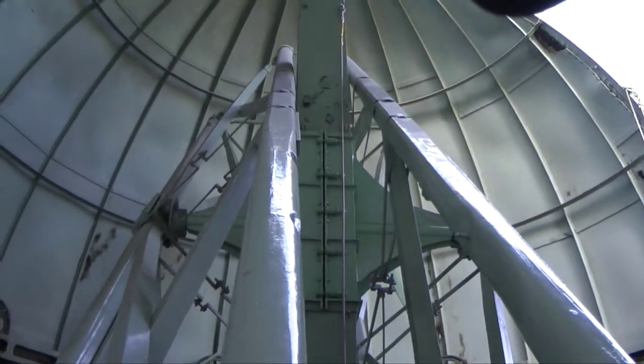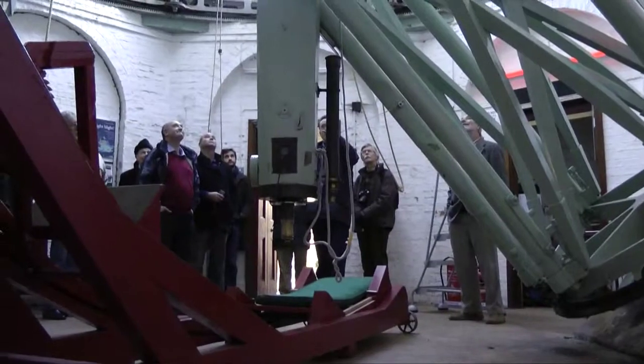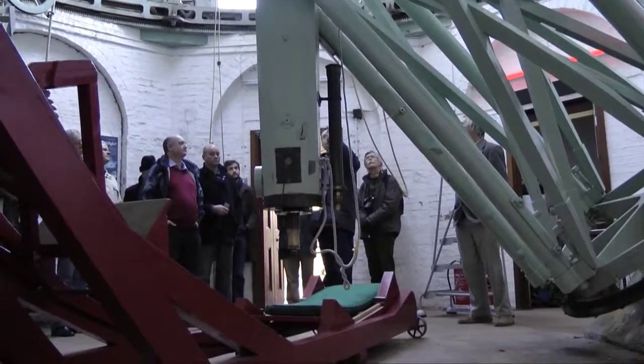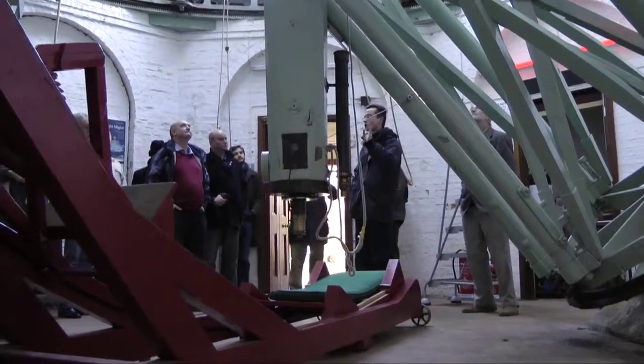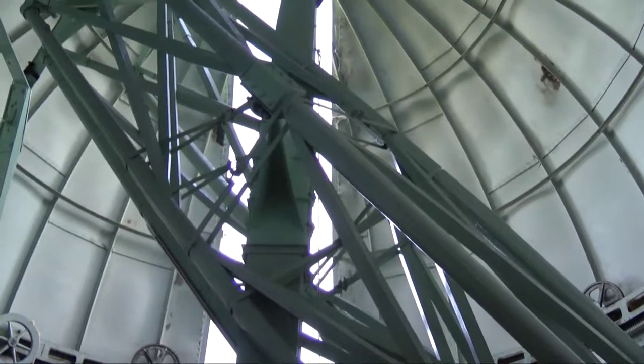The tube is made of wood and the lens is not the original lens — the original Cochoir lens is in storage and it got slightly decayed over the years. But 20 years ago a new 12-inch lens was made by the skilled optical engineer Jim Heysel, who some of you may know.